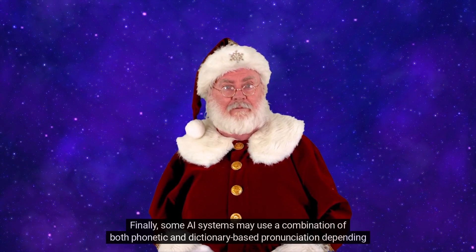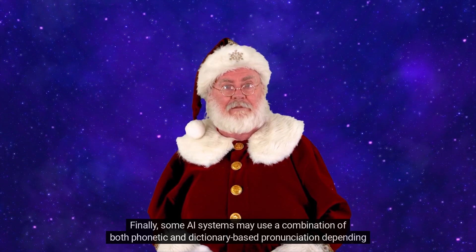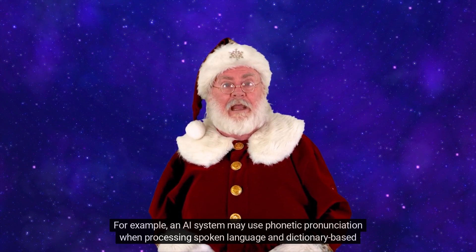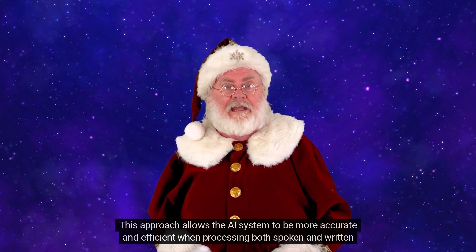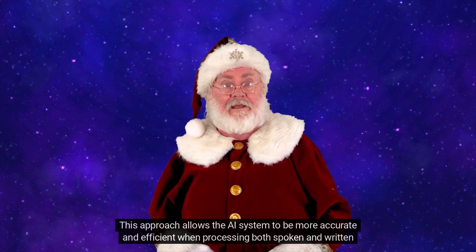Some AI systems may use a combination of both phonetic and dictionary-based pronunciation depending on the context. For example, an AI system may use phonetic pronunciation when processing spoken language and dictionary-based pronunciation when processing written language. This approach allows the AI system to be more accurate and efficient when processing both spoken and written language.